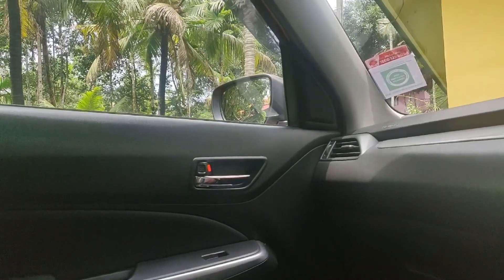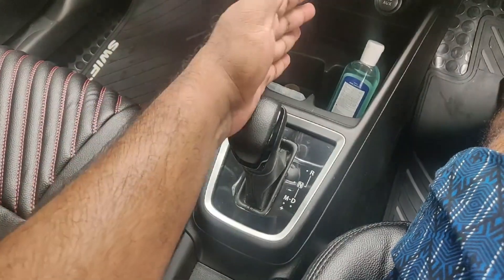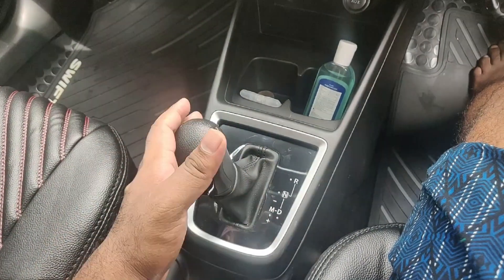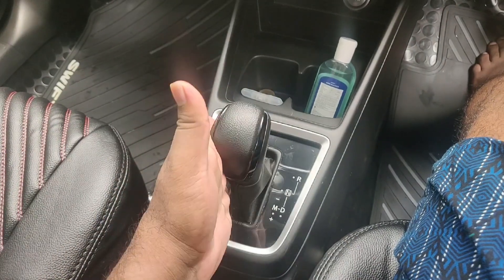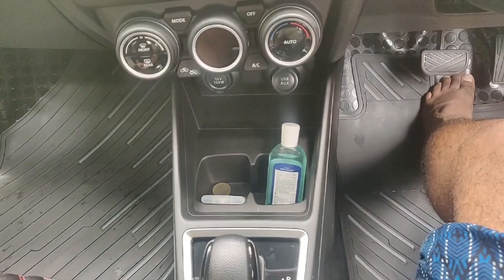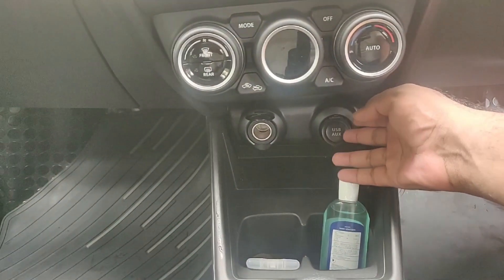In the centre, you can switch to the front. There is a key pocket. To start, push the brake and press the engine start button. The gear mode is operated by pushing the brake. We have a manual handbrake. There are two knobs on the console. We have a USB charger and an AUX cable connection.